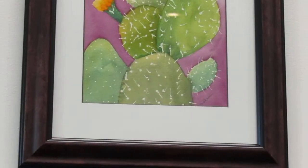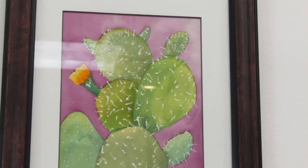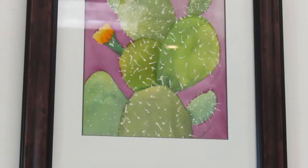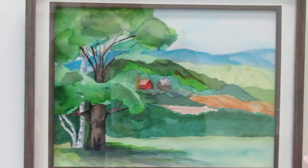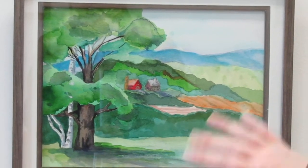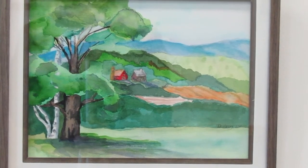And then we have watercolors by Sherry Nordhaus - that's cacti, right? Cactus. Beautiful. And this is Diane Harvey, our board member again. It's a watercolor - a really neat scene and the colors really make me feel peaceful.